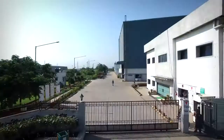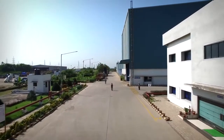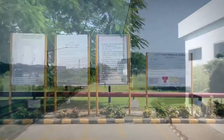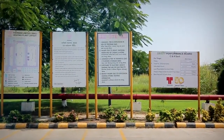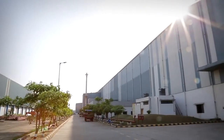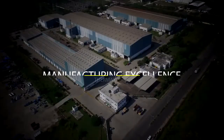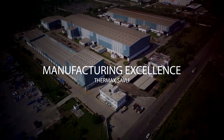A boiler and heater manufacturing facility that is cutting edge, up to date and elaborate, with the Thermax touch that ensures the highest safety standards at every step. Let's look at the excellent lineup of facilities that make this plant a hub of manufacturing excellence.